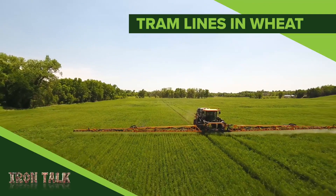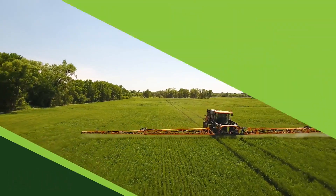If you're not utilizing tram lines in wheat, you're missing an opportunity. I'll discuss it in today's Iron Talk.